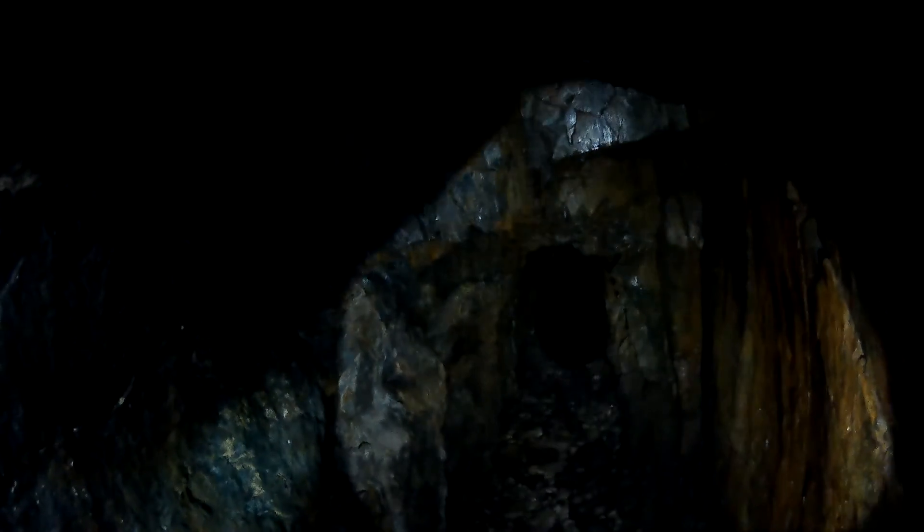I probably wouldn't go in it, but it looks like I can see the bottom right there. At least something - there's footprints and stuff. So I can check it out.